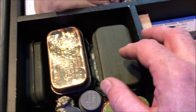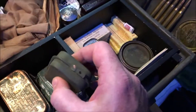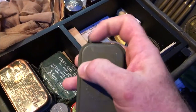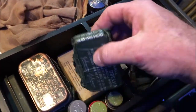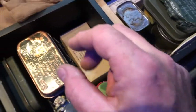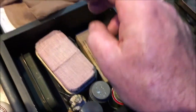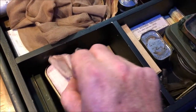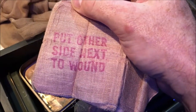Moving on, we've got some Carlisle bandages here. These came in a metal tin — you could pull that tab and it would pull off all the way around, then you could open it up and get your bandage. They also used to come in soft packs and in cardboard packs. This one here has had its tab ripped off so you can open the lid, take that away, and the bandage is here inside. It has a little label on the back: 'Put other side next to wound' — to make it nice and easy for the soldiers.